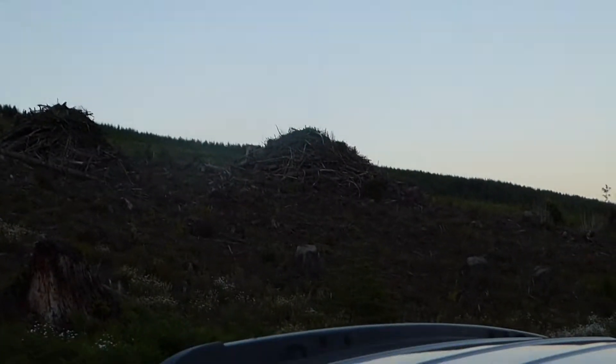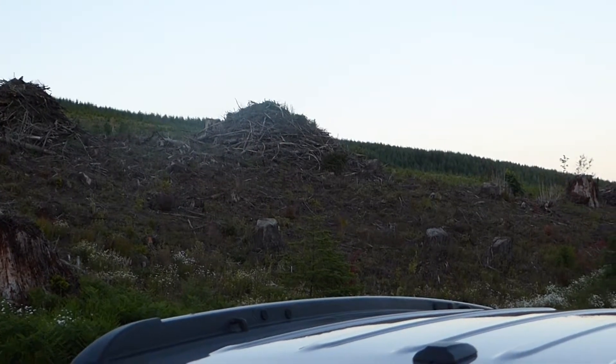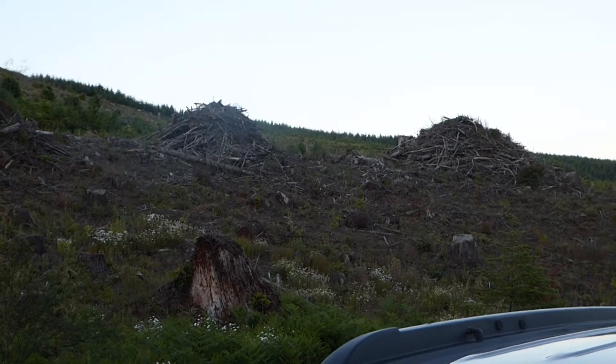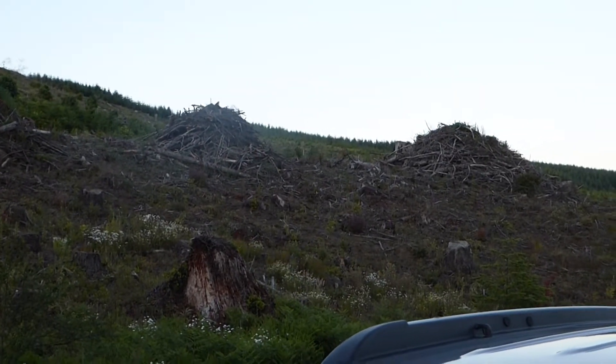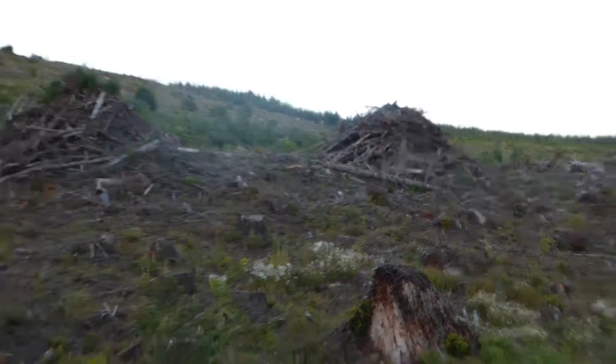Here I am on the way into Portland on Highway 26, going eastbound about quarter to nine at night. Here's what clear-cut logging looks like up close and personal in case you didn't know — here's what it looks like.